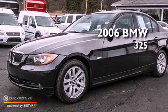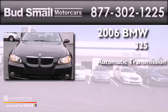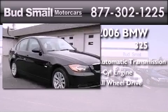This is a 2006 BMW 325. This car has an automatic transmission, a six-cylinder engine, and the added safety and control of all-wheel drive.